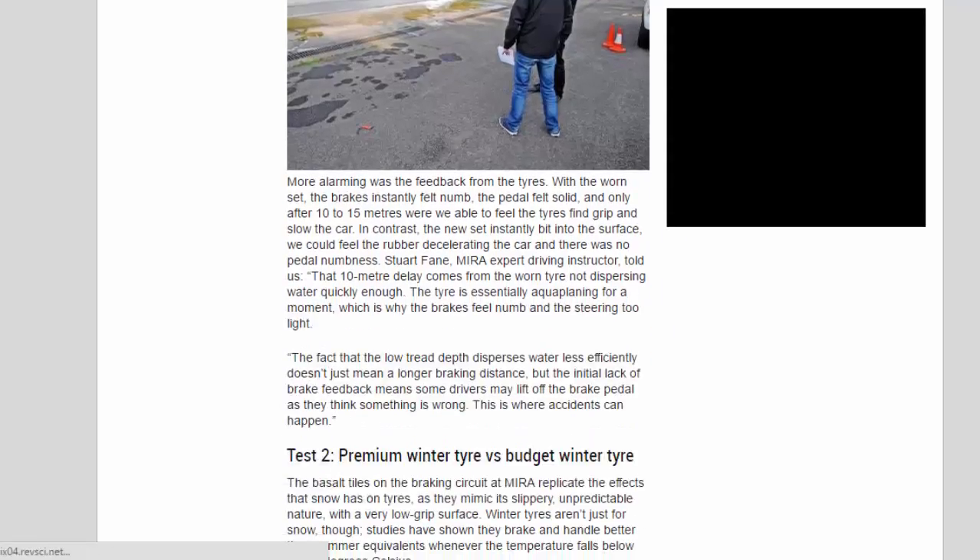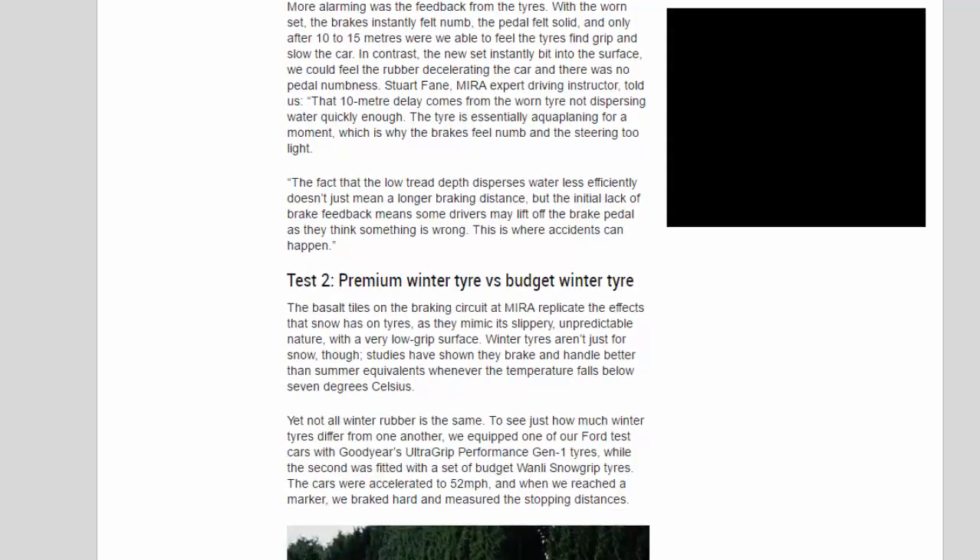More alarming was the feedback from the tires. With the worn set, the brakes instantly felt numb, the pedal felt solid, and only after 10–15 meters were we able to feel the tires find grip and slow the car. In contrast, the new set instantly bit into the surface — we could feel the rubber decelerating the car and there was no pedal numbness.